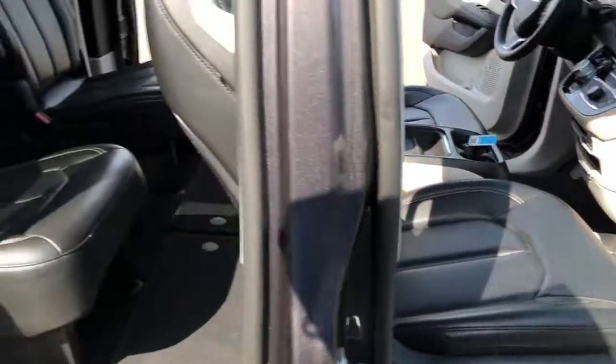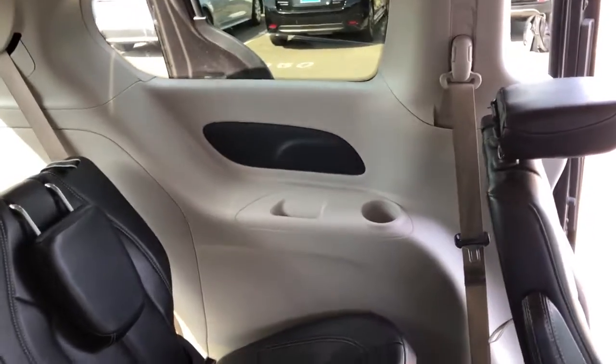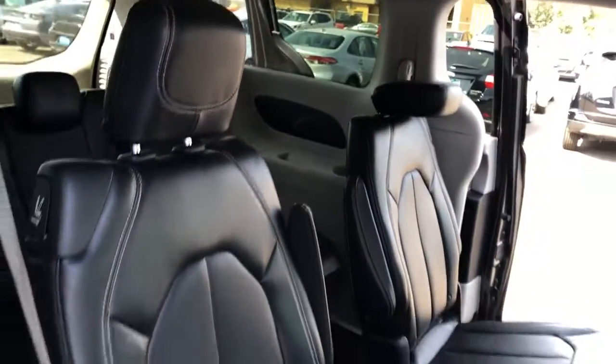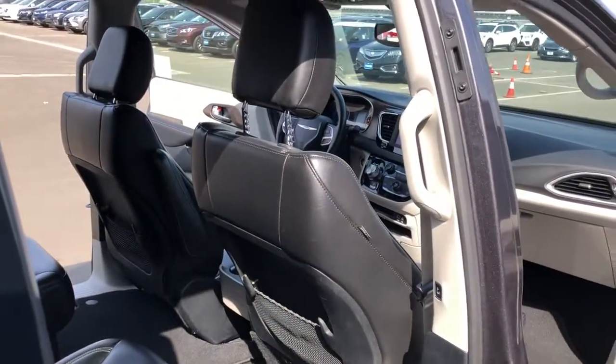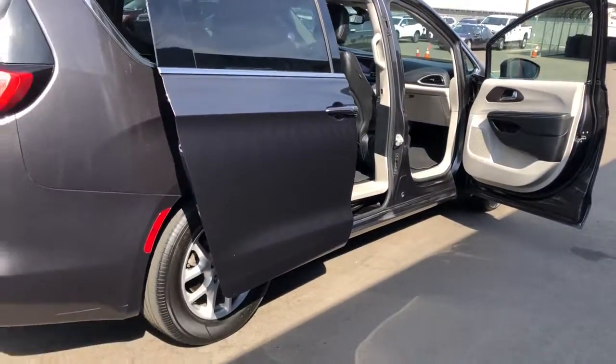These are just some of the great options this vehicle comes with: 3rd row seat, keyless entry, remote engine start, satellite radio, V6 cylinder engine, backup camera, iPod and MP3 input, heated mirrors, dual zone AC, aluminum wheels.